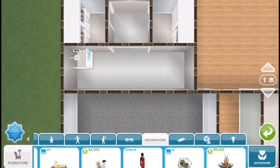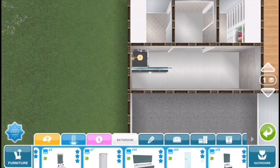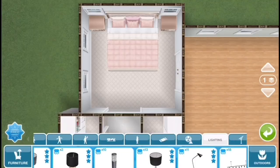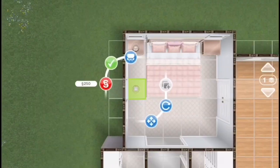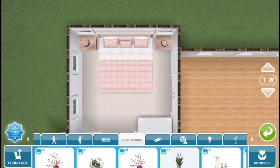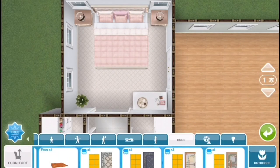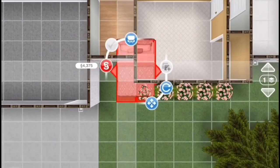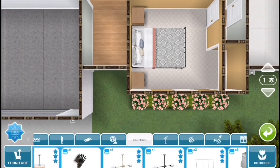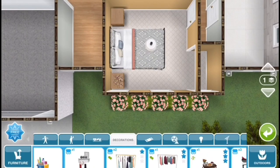Now we're just going to be decorating the en suite for the master bedroom. This master bedroom is for a single mom — she has two twin daughters. I'm not sure what happened to her husband, so if you guys have any suggestions, leave those in the comments down below. This rug that I placed in the master bedroom, I love it so much — it is so pretty. It's just one of my favorite rugs and I'm so glad we have it in the game.